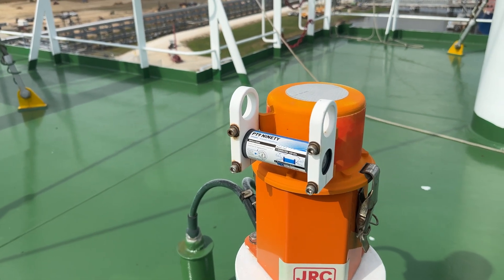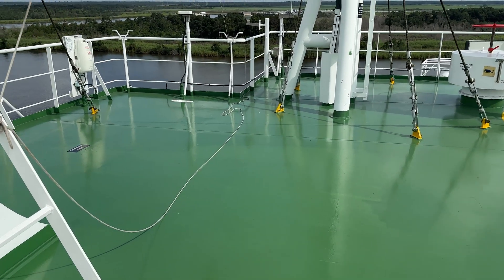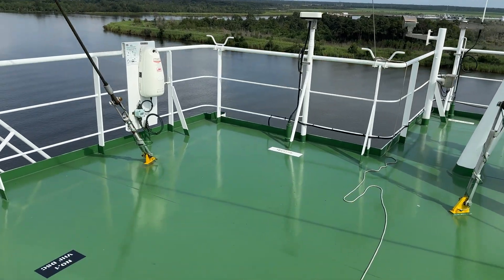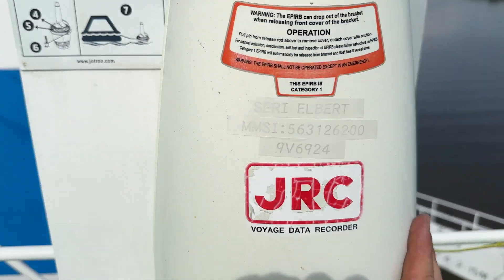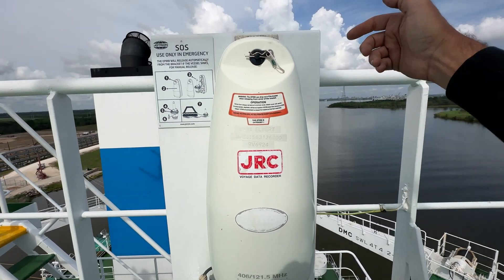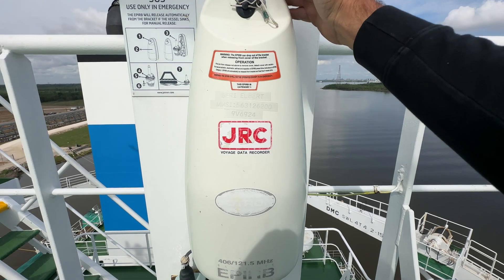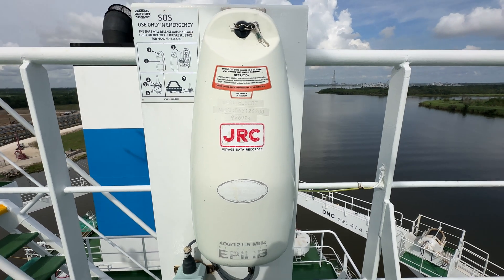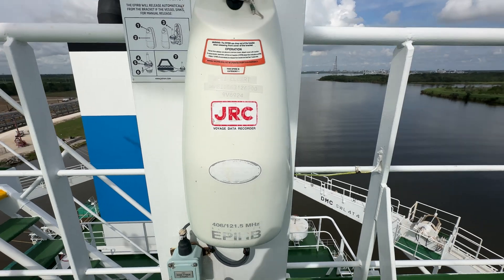There's also another capsule on board that floats free when the ship sinks, and that one is over here. Inside of here is an EPIRB that also stores all the VDR data. In the event the ship sank, there is a hydrostatic release inside here that would release this at approximately 15 feet underwater, and it would float to the surface — containing all the data that was recorded during an incident that caused the ship to sink.